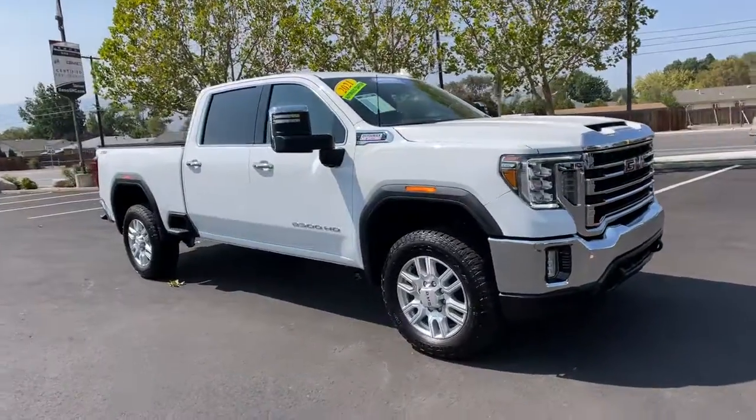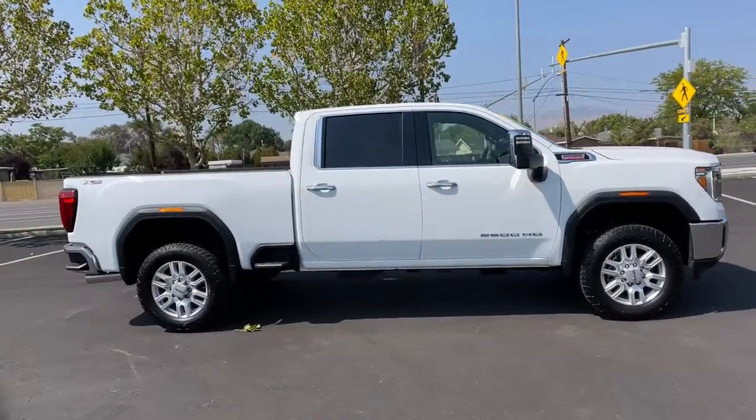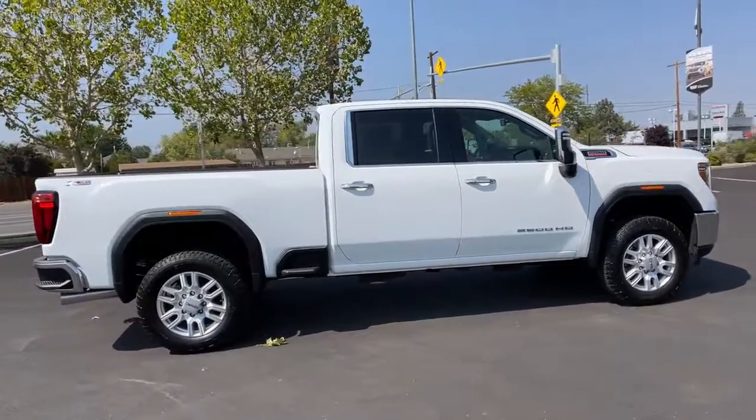Get a feel for the 2021 GMC Sierra. This vehicle is an outstanding buy with fewer than 5,000 miles on the odometer.